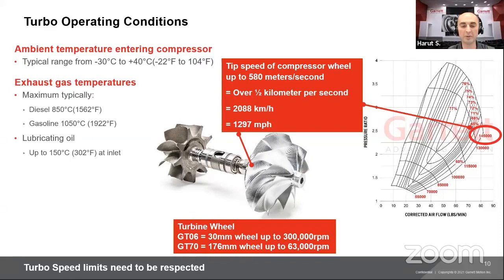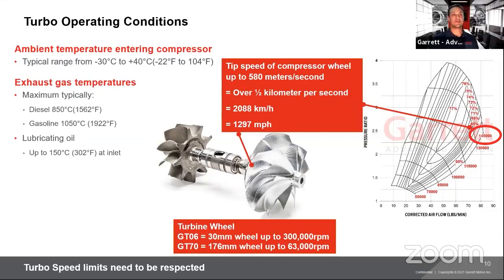We qualify all our turbochargers for burst containment. Next question: in an OE world, is the cool-down procedure necessary, and how about in aftermarket applications? In OE applications we have new cars with stop-start technology, so we always recommend trying to cool down the turbocharger and engine before shutting it off. We test for this — including a heat soak-back test, where we run the turbocharger in a laboratory gas stand, cut off everything at once, and ensure temperatures don't exceed our limits.